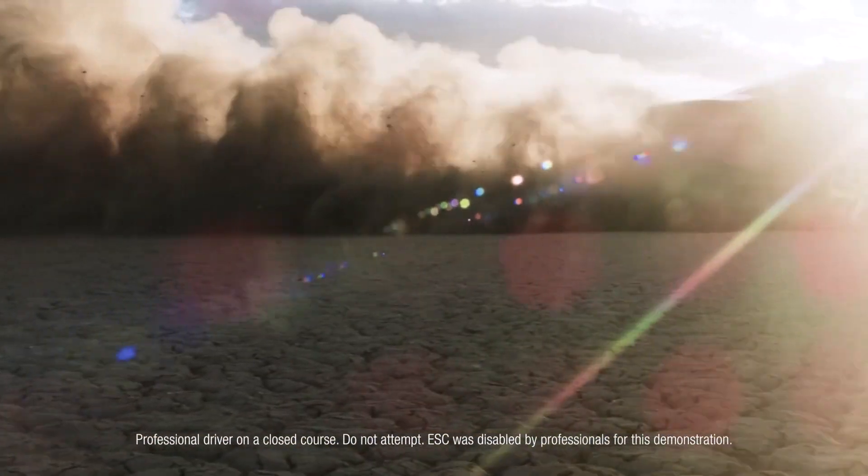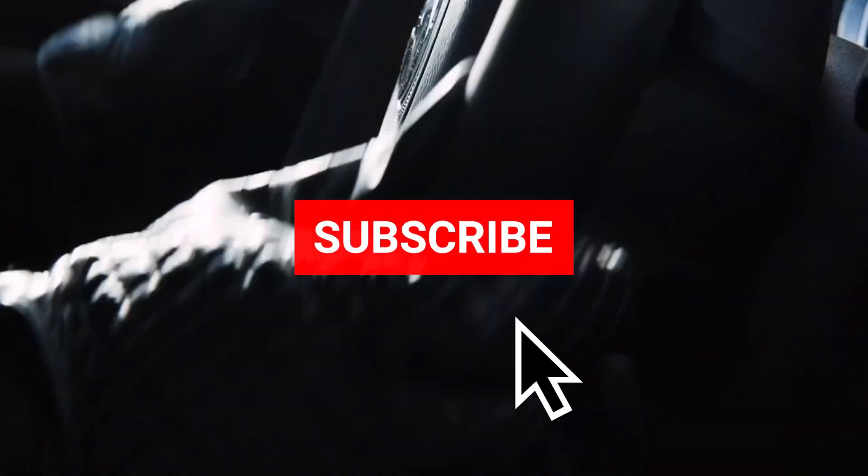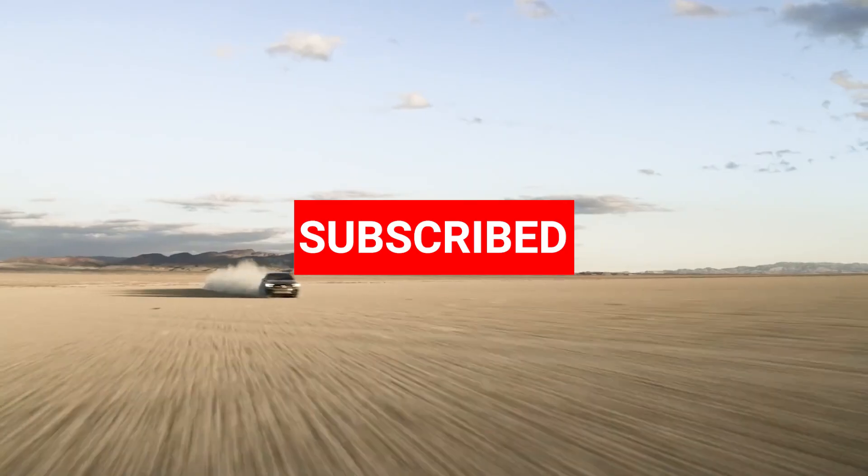Thanks for watching, guys. Make sure you hit the like and subscribe to the channel, and check out some of these other videos. We'll see you next time.